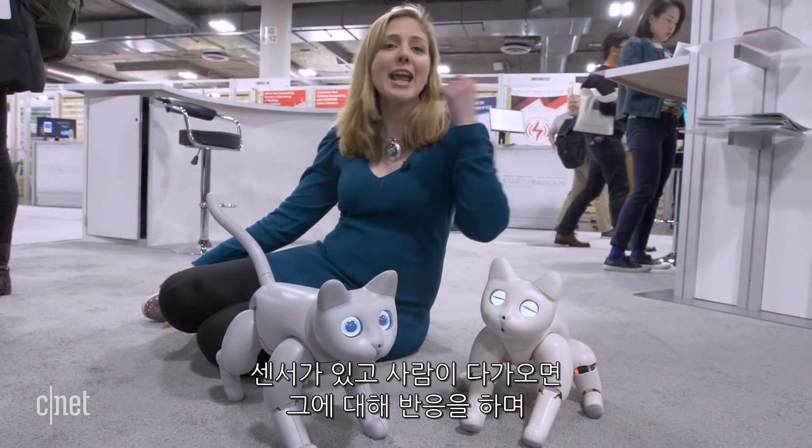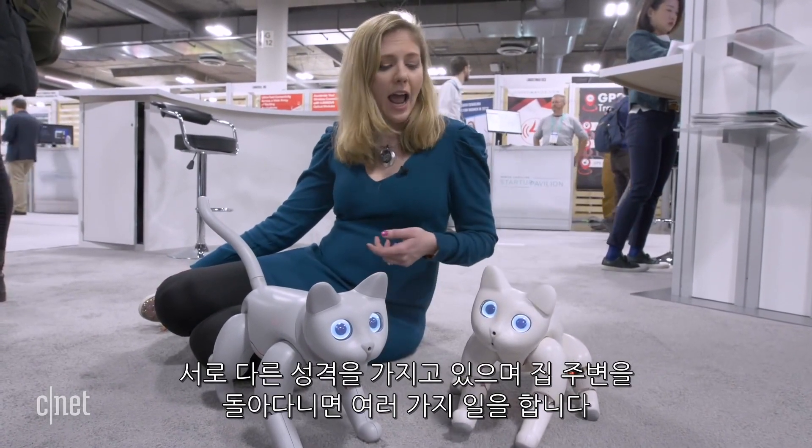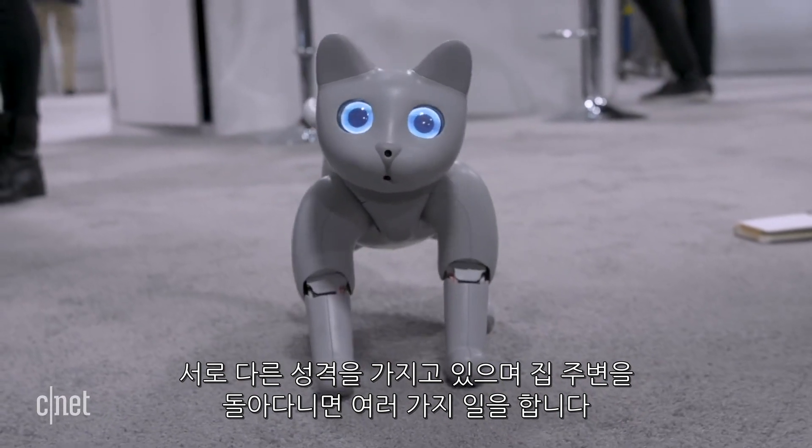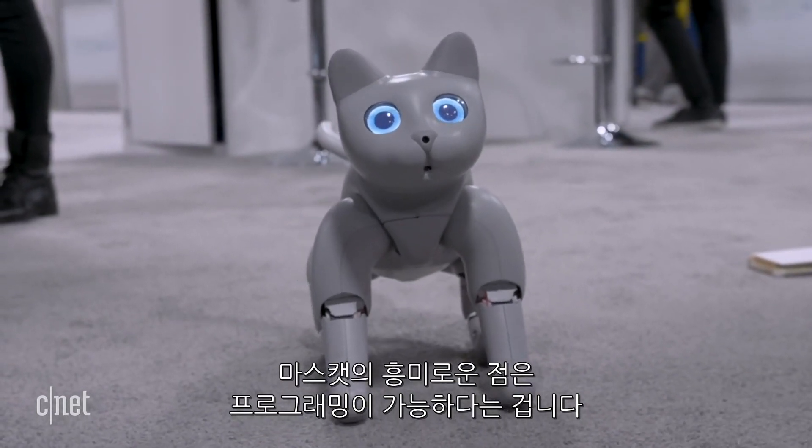There are sensors on here — you can see when people are coming up to it, it can react, it has its own personality, and it just does different things roaming around the house. What's interesting about Mars Cat is that it's also programmable.